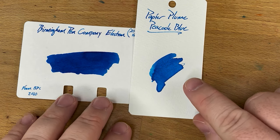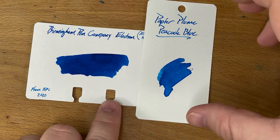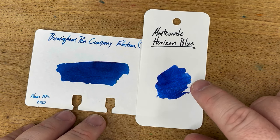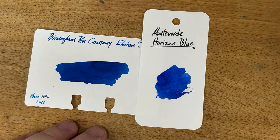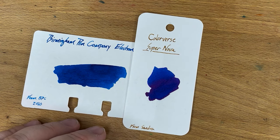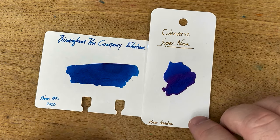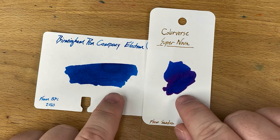Papier Plume's Peacock Blue is a very nice color — I like it a lot. It's a little bit more on the turquoise side than the Electron is, but nonetheless a very nice blue. Then Monteverde Horizon Blue, which is an excellent blue — one that I tried and bought a bigger bottle of because I dig this ink. It's definitely a little bit more on the purple-y side, closer to Panther Blue but a little less saturated. And lastly, Colorverse Supernova, which always blows me away and I still don't have a bottle of it. My friend Sandra gave me a sample. The blues are actually fairly close — you just have more sheen in the Supernova.